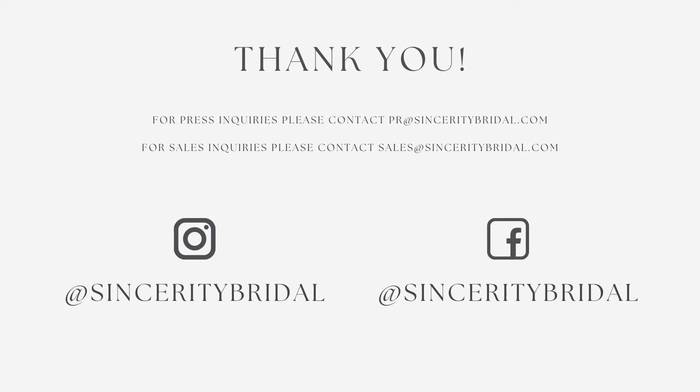Thanks so much for watching! We really hope you love the new season as much as we do. If you have any questions or want to learn more about Sincerity Bridal, feel free to reach out to us via email or on social media.